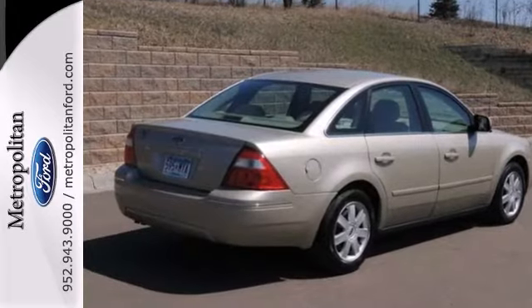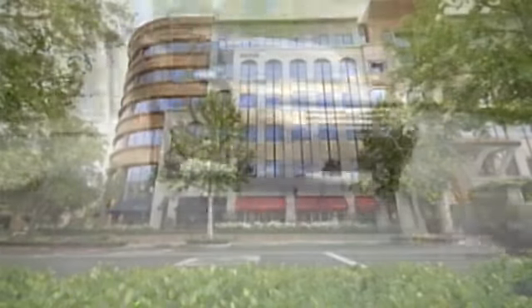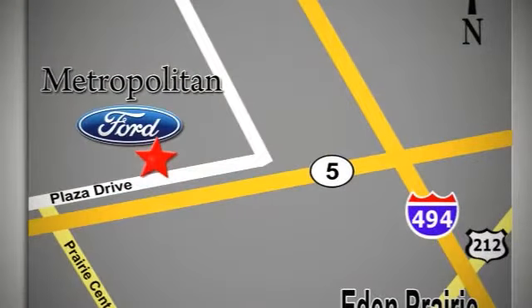Come in today and see it for yourself. Whether you're buying today or just shopping at Metropolitan Ford, you can expect to experience something truly unique. Call or stop in today. We're conveniently located near 494 and Highway 5 in Eaton Prairie.